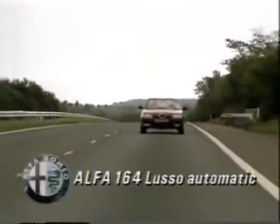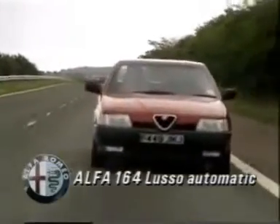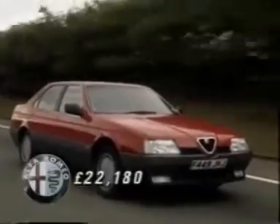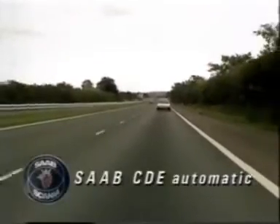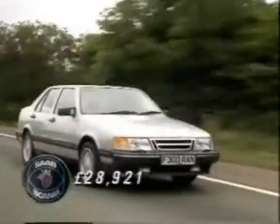Which niche of the executive market does the Alfa 164 Lusso Automatic drop into? Well, it's for those with a generous budget at their disposal, and a fleet manager who isn't too worried by the prospect of steep depreciation. Perhaps Saab have attracted more executives to their models, but there can't be many middle management transport budgets which will stretch to accommodate this CD version.